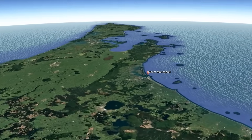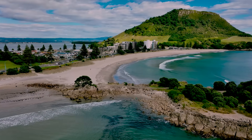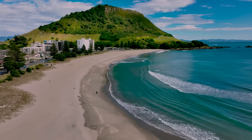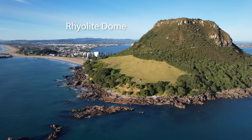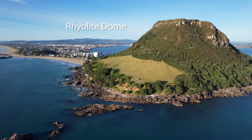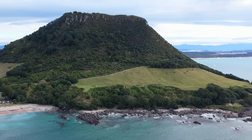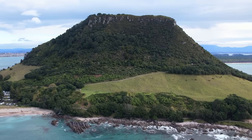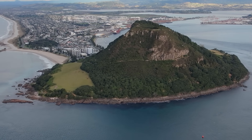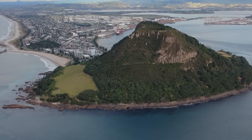We're here at Mount Maunganui and we've come to look at the main feature, the mount, and try to understand how it was formed. We know that it was a rhyolite dome extruded out from the earth two and a half million years ago, but since that time it has been eroded somewhat. The mount is probably the best example of a rhyolite dome anywhere in New Zealand, so I'll try and explain what a rhyolite dome is and how the mount got to this shape.